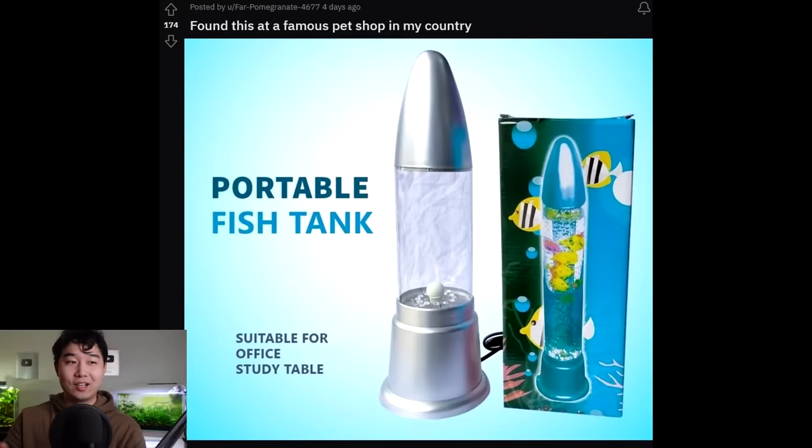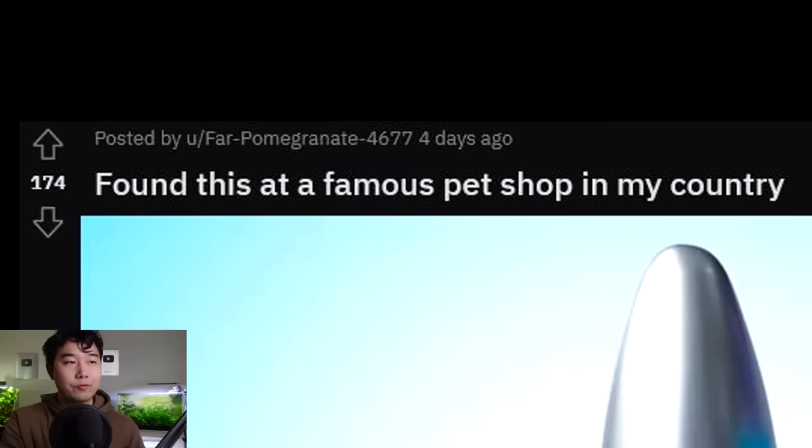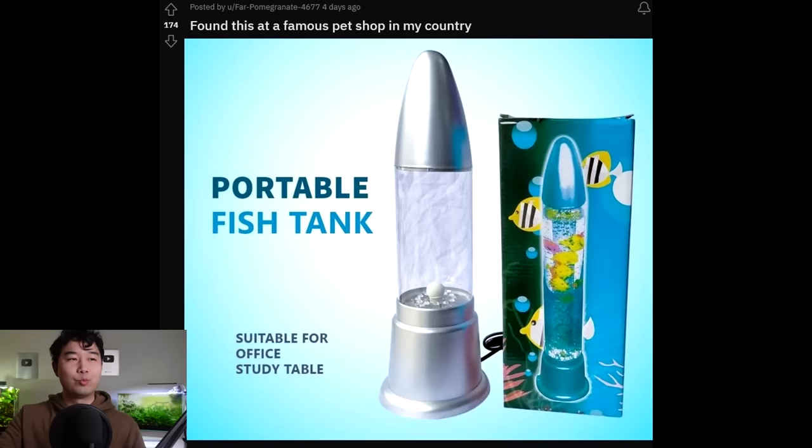I like how in the packaging they've actually made it even more phallic — it's like longer. But then you take it out and I wonder if people are just disappointed. This is false advertisement — people have preferences, get it right. Do you not have any standards for your product? I found this at a famous pet shop in my country. Which pet shop? PetSmart — that's pretty famous. What is this famous pet store?